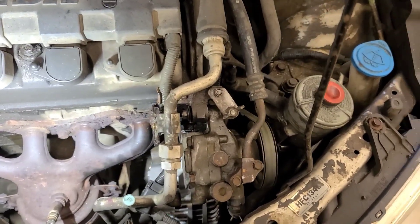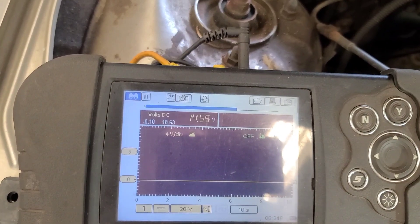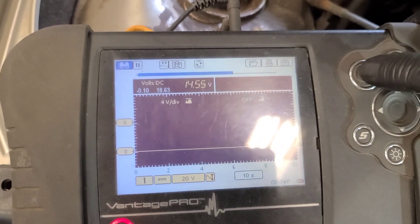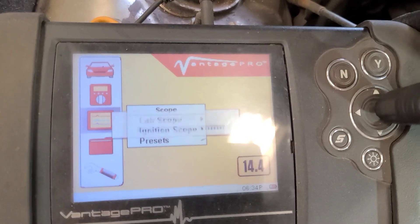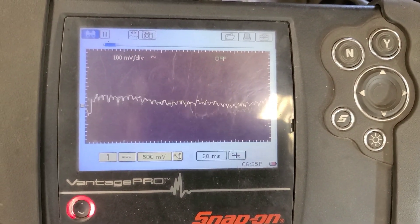Let's clean up the pivots and put it back on. There it is — back together and running. 14.55 volts, nice flat line. Let's look at the alternator diode ripple. That's beautiful.